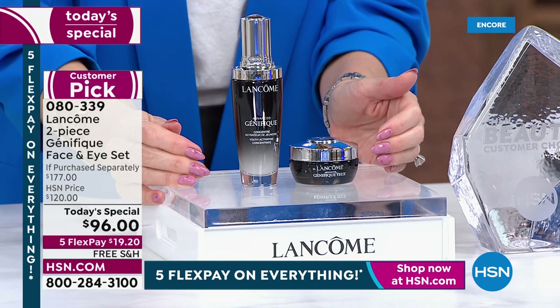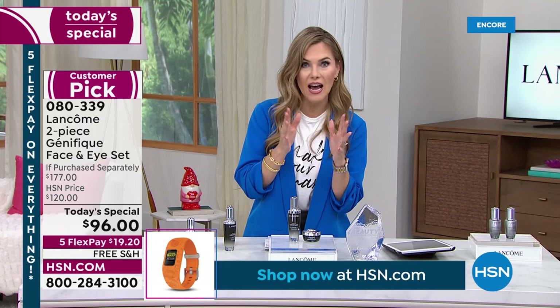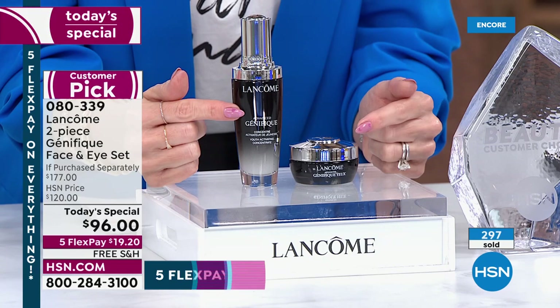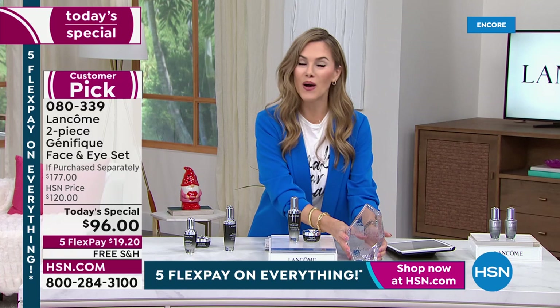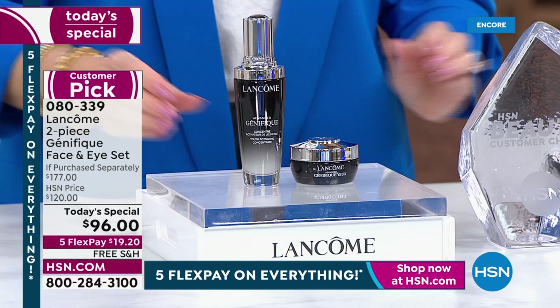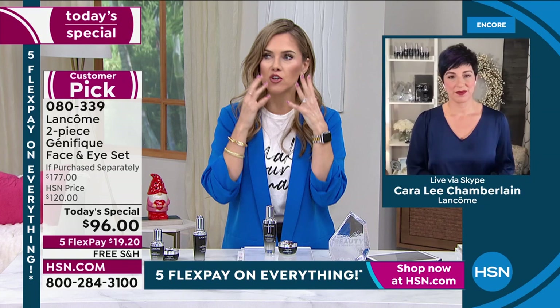On auto-ship it's $19.20 with free shipping and handling, delivered every 90 days — customizable. We will not be raising the price. To put it in perspective: the 1.7-ounce bottle is normally $109; you're getting the $68 eye cream included. Today it's $19.20. This is your dynamic duo — first time we've paired these as a Today Special. Génifique is nominated again for a third year as a customer beauty choice award winner. Hundreds are placing their orders for deals you can't find at counter.